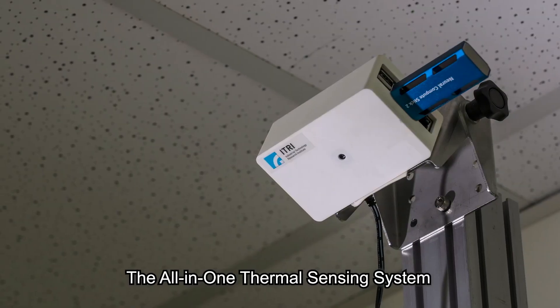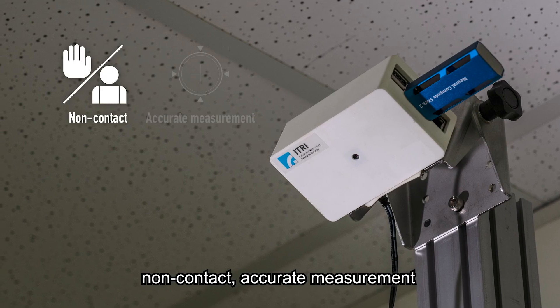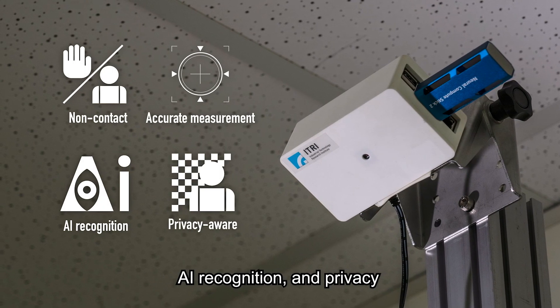The all-in-one thermal sensing system has four key features: non-contact, accurate measurement, AI recognition, and privacy.